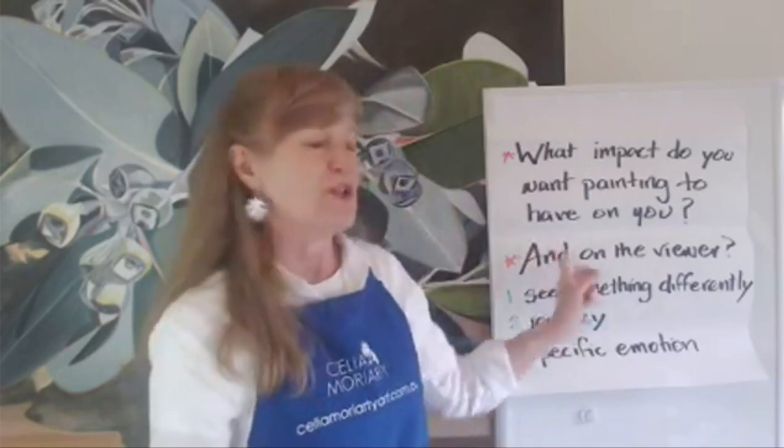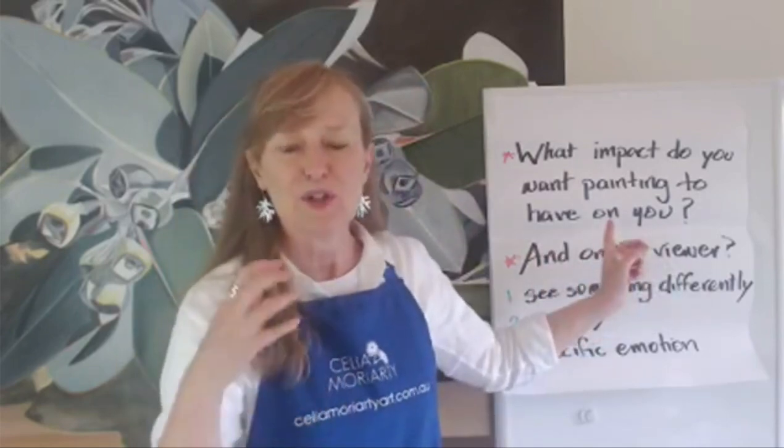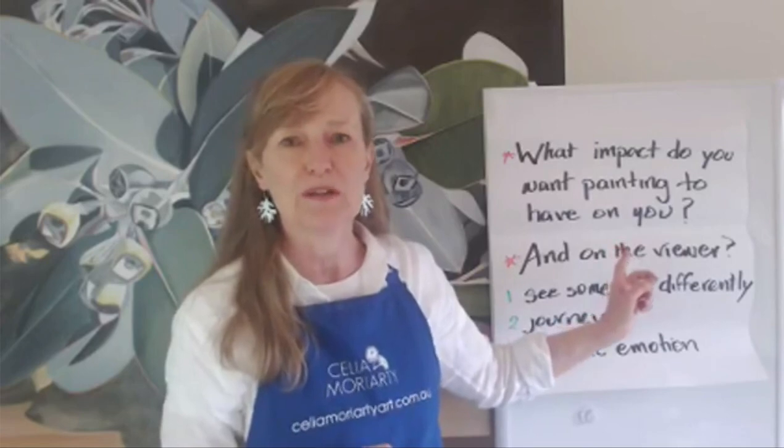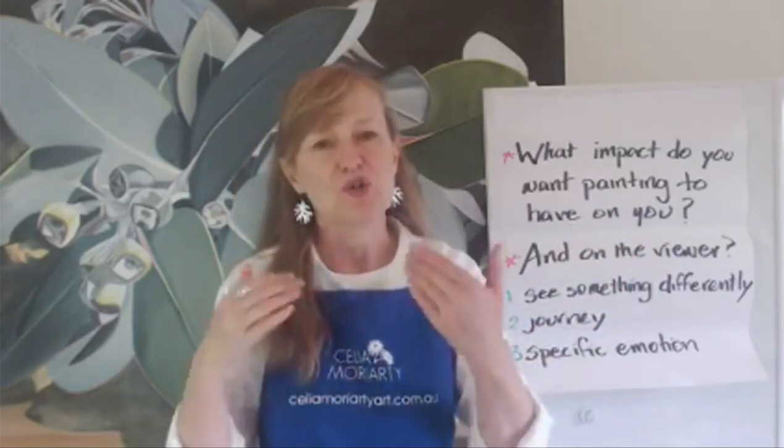Really understanding your message and taking time to step back and look at that can make a huge difference to what you're trying to achieve. Think about actually answering these questions — write them down. What do you want to experience, and what do you want your viewer to experience? Because that is when you will decide to control yourself and think about what you do with composition. When you do that, you are in a stronger place — you don't feel as unconfident because you can explore something specific.